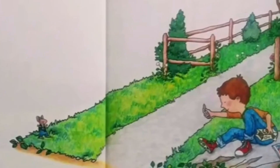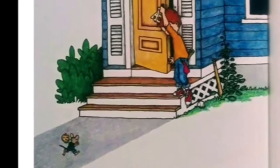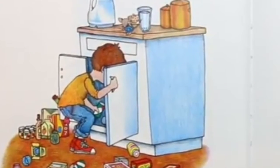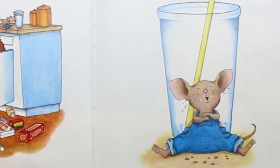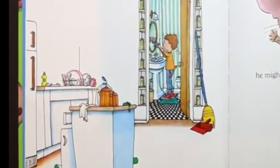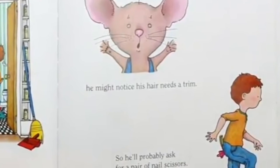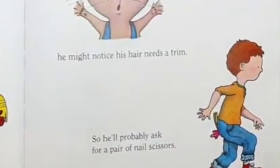If you give a mouse a cookie, he's going to ask for a glass of milk. When you give him the milk, he'll probably ask you for a straw. When he's finished, he'll ask for a napkin. Then he'll want to look in the mirror to make sure he doesn't have a milk mustache. When he looks into the mirror, he might notice his hair needs a trim.